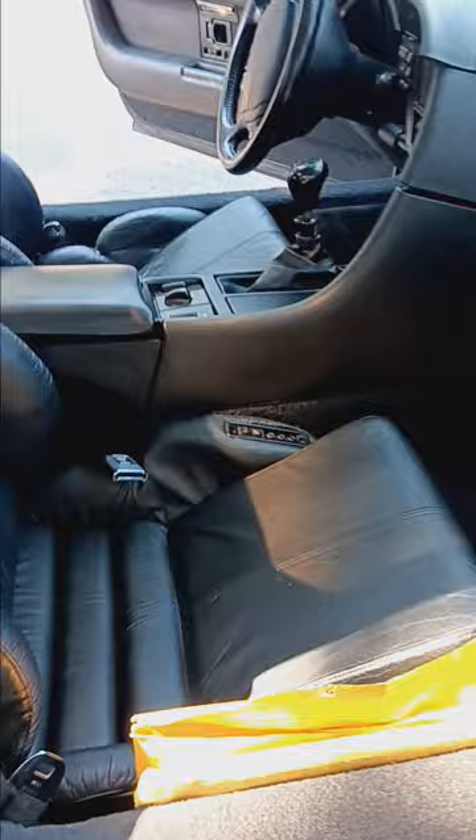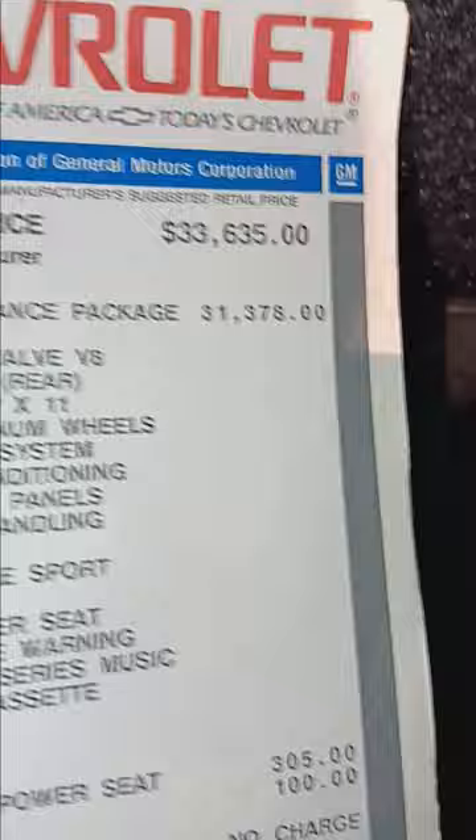It's got the obligatory pile of Corvette stuff from the OCD Corvette owner: C5 manual, original window sticker. She was $65,000 — the ZR1 package was $31,000.